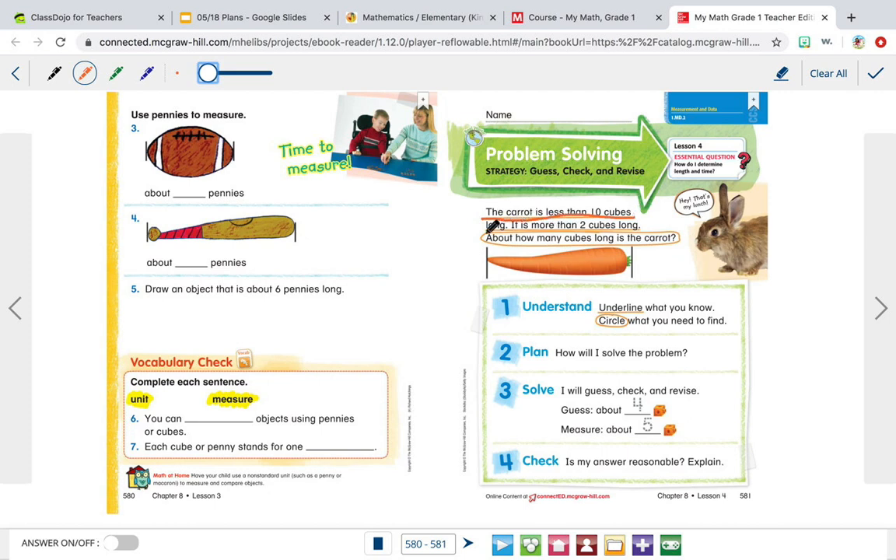The carrot is less than 10 cubes long, and it's more than 2 cubes long — so it's more than 2, but it's less than 10. Then it's asking about how many cubes long is the carrot, and that's the question. So we circle the question, something we need to find. We need to find how long the carrot is — we know it's shorter than 10, but longer than 2.